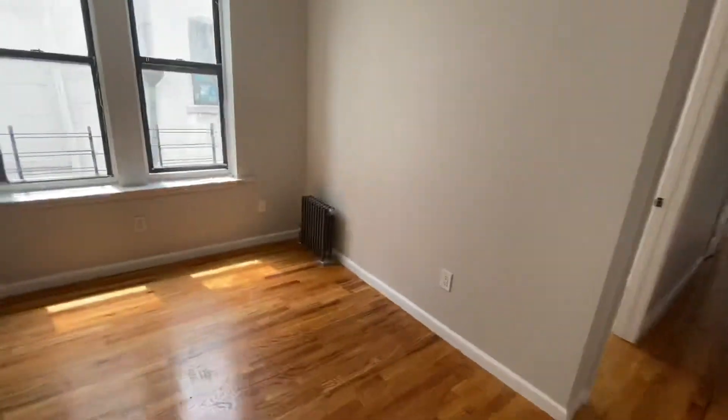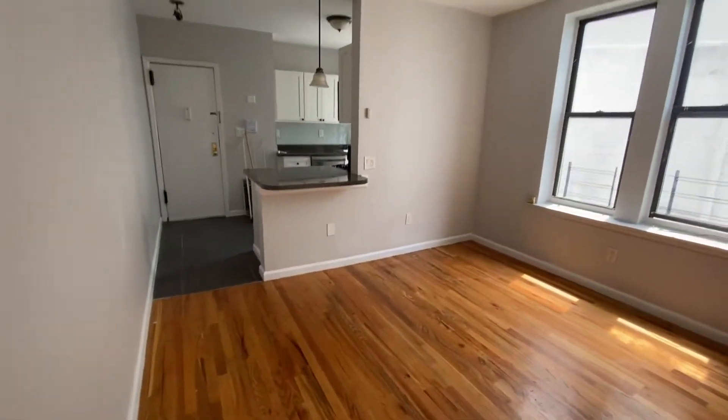Here's the living room. You have good natural light in the apartment and hardwood floors throughout.